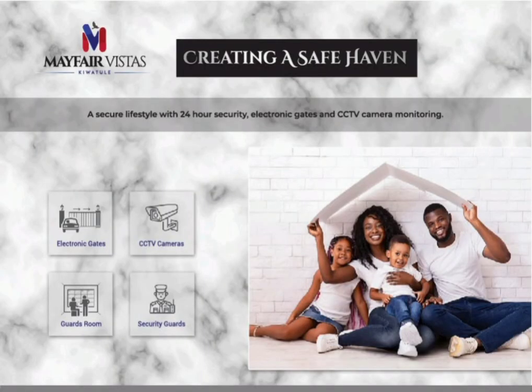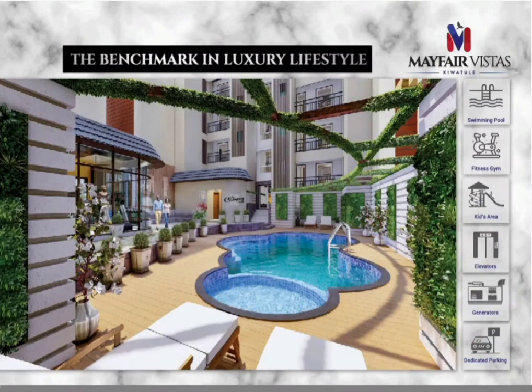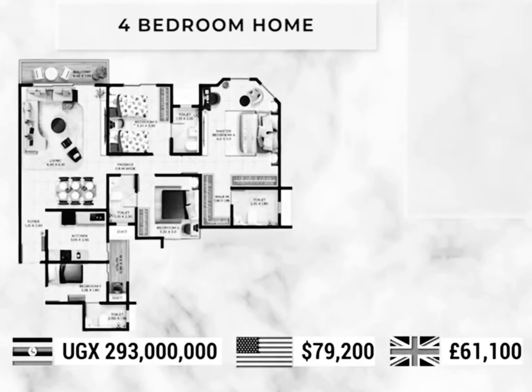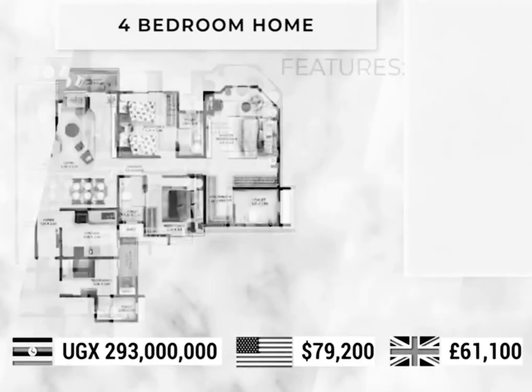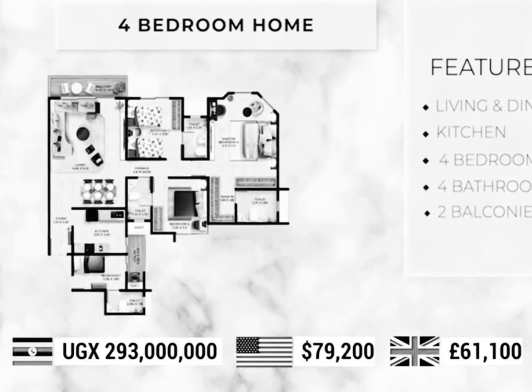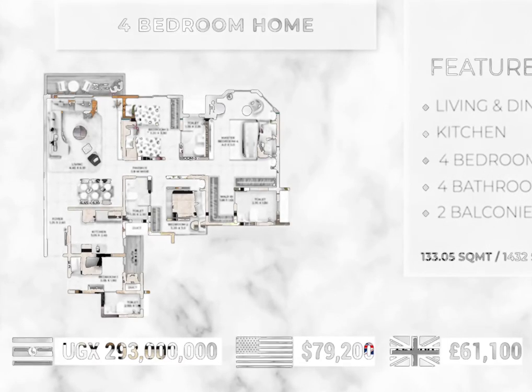We were also able to look at the 3 bedroom apartment floor plan and payment plan in detail, so be sure to check it out through the link above. Today we are going to be looking at the 4 bedroom apartment floor plan and its payment plan in detail. So let's get right into it without wasting any more time.